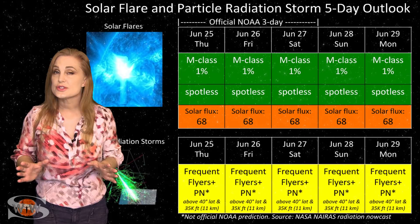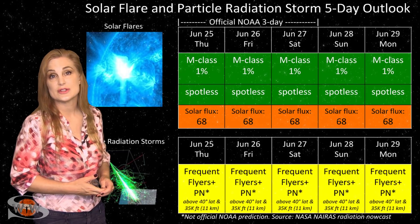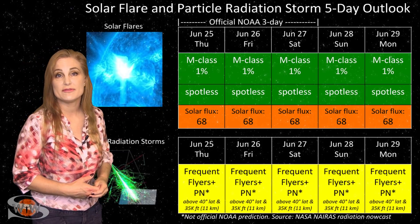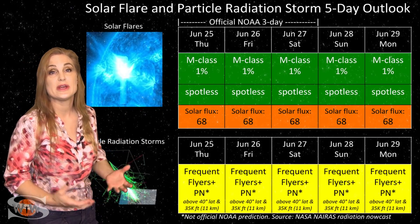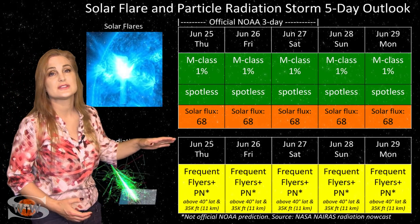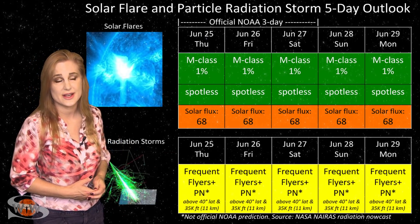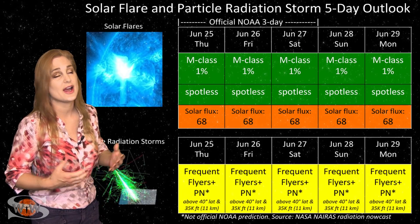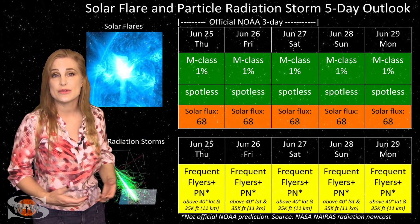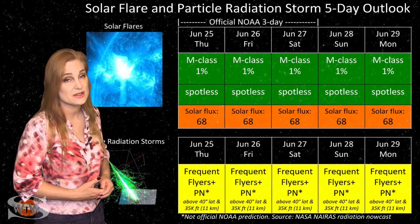Switching to our solar flare and particle radiation storm outlook over the coming week: we are having a spotless sun again. There were a couple of bright regions on the Earth-facing disk, but they have pretty much fizzled. That means everything is in the green for big flares — we have no risk for radio blackouts, and this should make GPS users on Earth's day side very happy. Unfortunately, it also means the solar flux is back in the high 60s, and that means poor radio propagation on Earth's day side — just in time for field day. It looks like this is going to continue easily throughout this week and maybe even longer, because even on the sun's far side we're really not seeing much of a chance of reprieve. We're not quite out of solar minimum yet, and solar cycle 25 sure is starting awfully slow.